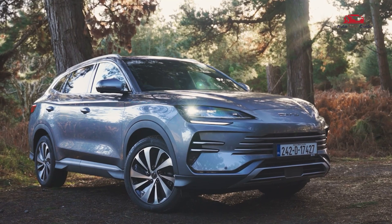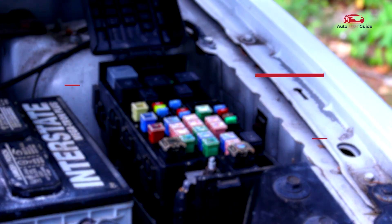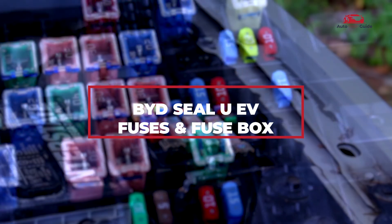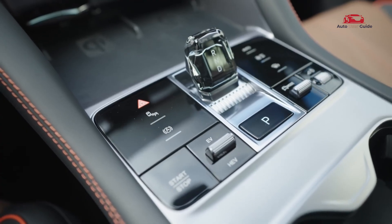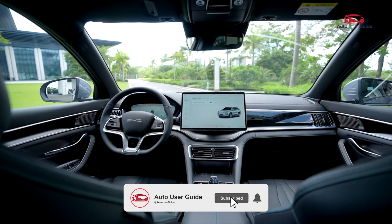Are you having trouble locating the fuse box on your BYD SEAL UEV? Wondering which fuse controls what in your car? In this video, we'll break down everything you need to know about the fuse box — its location, fuse diagram, and how to troubleshoot common issues. Stay tuned and let's get started.